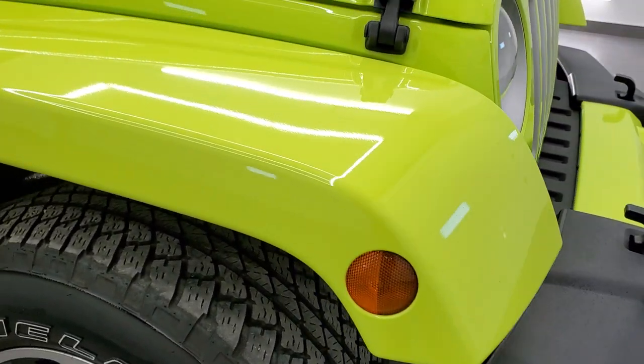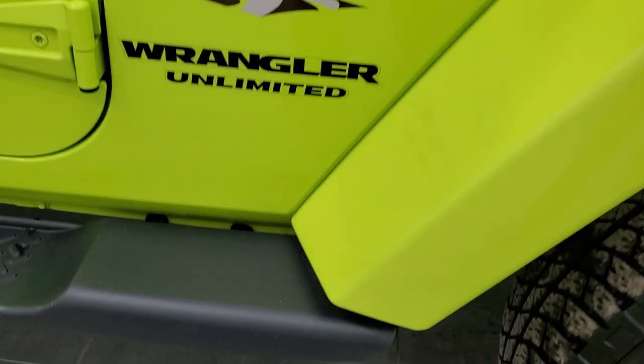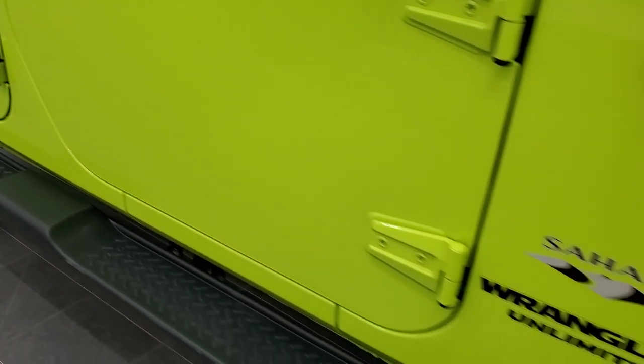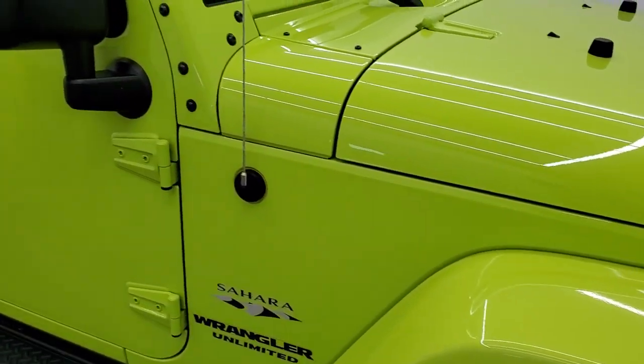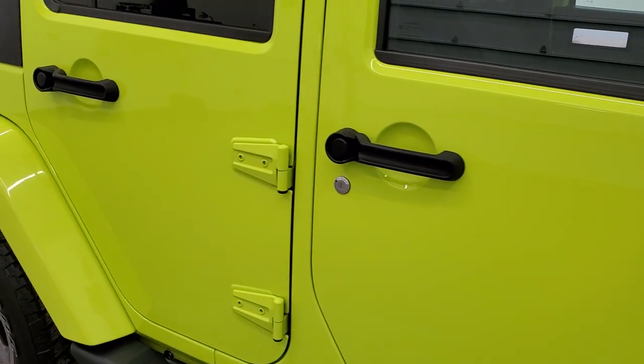The passenger side front fender is in excellent condition too, and it does come with the step bars which come with the Sahara package. The passenger side rim has no major scuffs or scrapes. As you go down this side of the vehicle, take note of how clean the body is and how reflective and mirror-like that paint is.